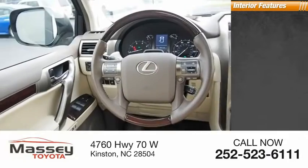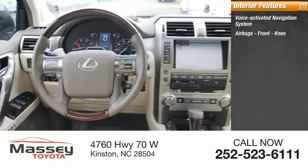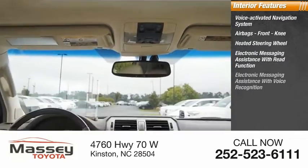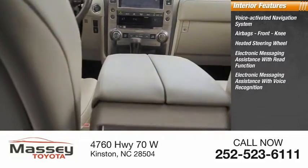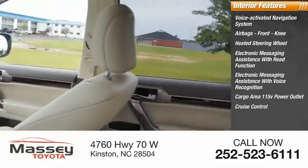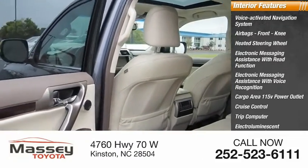Inside you'll find a voice-activated navigation system, airbags, front knee airbags, heated steering wheel, electronic messaging assistance with read function, electronic messaging assistance with voice recognition, cargo area 115-volt power outlet, cruise control, trip computer, electroilluminescent instrumentation, and multifunction display.